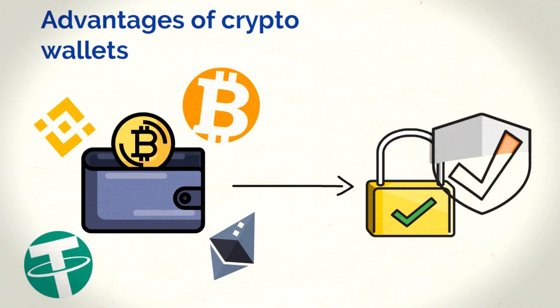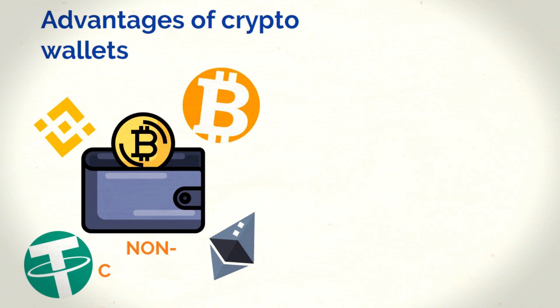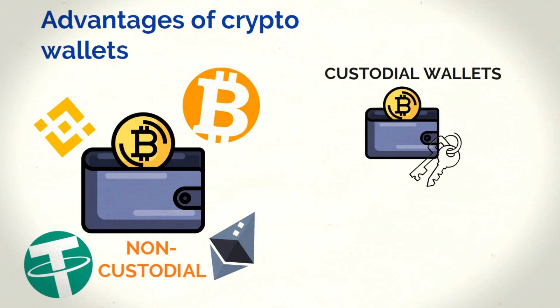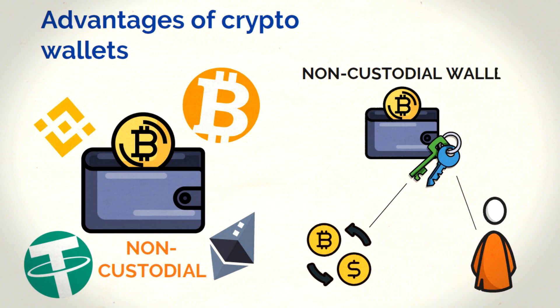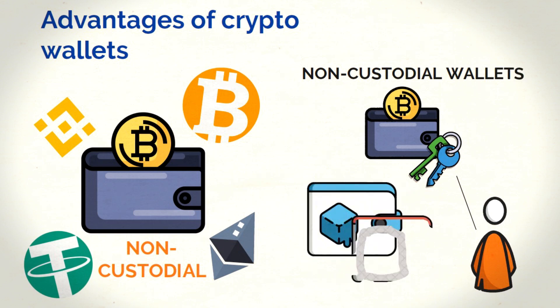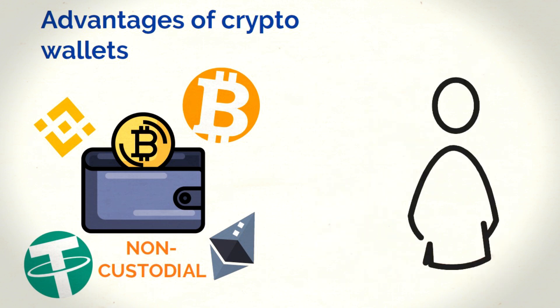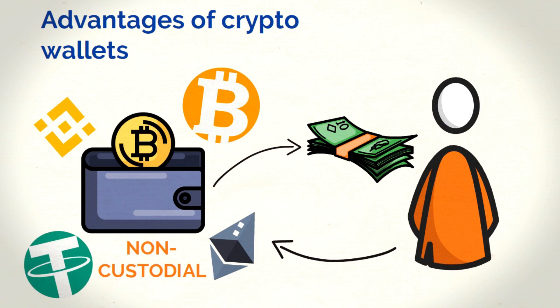The other big benefit of a crypto wallet is that it gives you more control and security, so you can stop worrying about watching your funds the whole time. Most popular crypto wallets are non-custodial. Custodial wallets are wallets where a third party, such as an exchange, holds your private keys and manages your assets for you. Non-custodial wallets are the opposite — they allow you to store your own private keys, giving you ultimate control over your assets and exclusive responsibility for security.